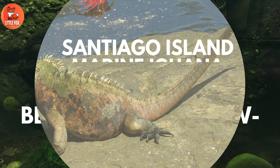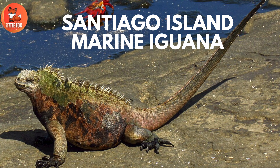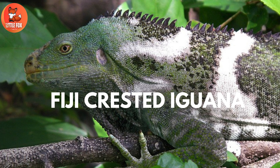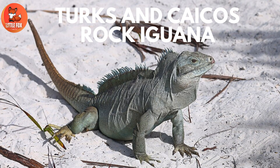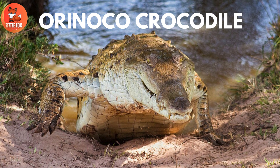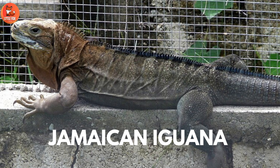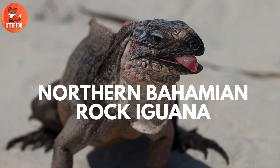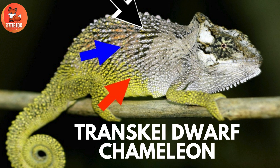Number 126: Bellinger River Saw-Shelled Turtle. Number 127: Santiago Island Marine Iguana. Number 128: Fiji Crested Iguana. Number 129: Turks and Caicos Rock Iguana. Number 130: Orinoco Crocodile. Number 131: Jamaican Iguana. Number 132: Northern Bahamian Rock Iguana. Number 133: Trans-K Dwarf Chameleon.